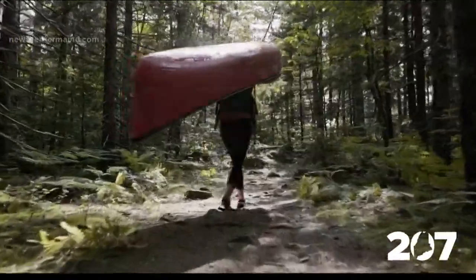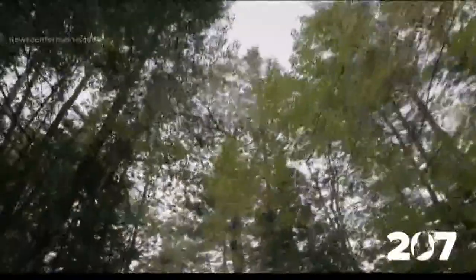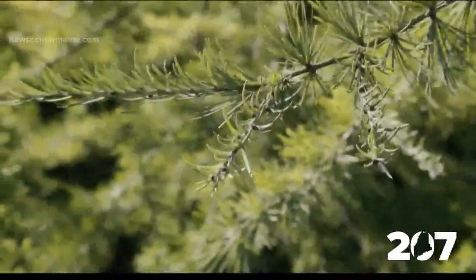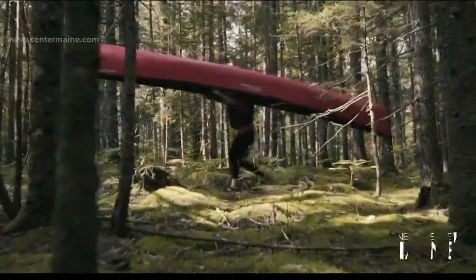This is a shot of you portaging, and you make it clear in the film that this was not something you jumped into with great gusto. How did that work out? It worked out pretty well. I was pretty nervous about it, but these guys cheered me on and helped me learn how to portage.